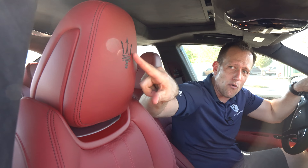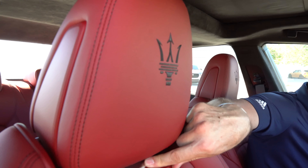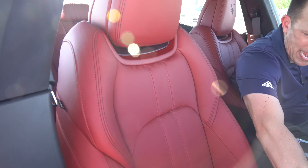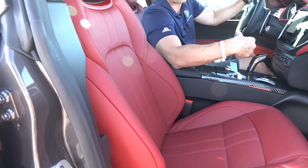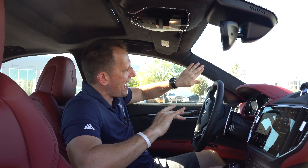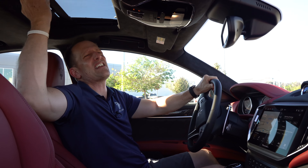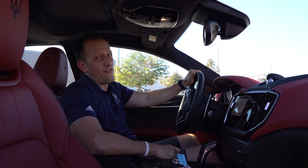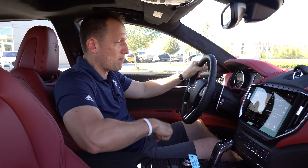On the seats, I love the embroidery with the tridents — a little bit of silver and nice soft red material. You have full electric assist for the passenger and the driver, of course. And to top it off, we've got Alcantara headliner, even on the A-pillars. Then you've got your standard size sunroof — it would have been wonderful to have a panoramic sunroof.